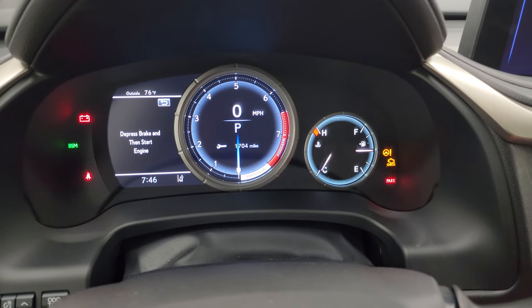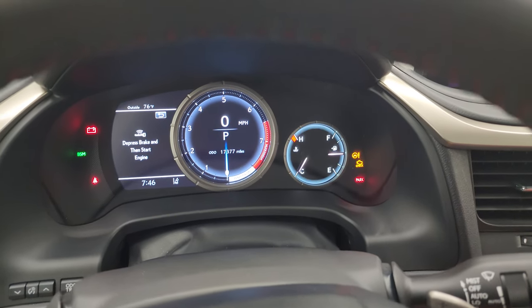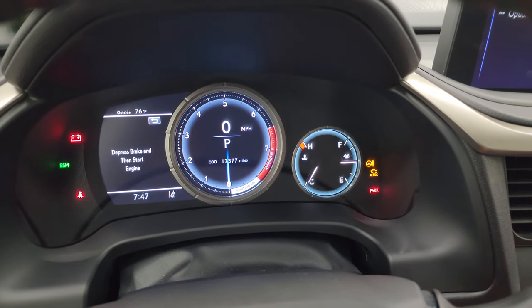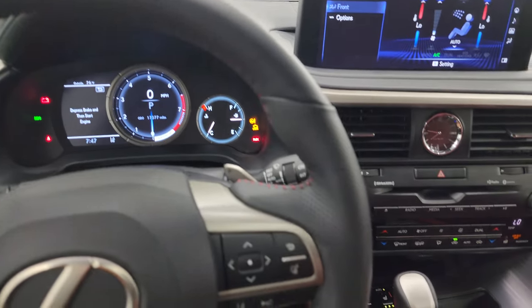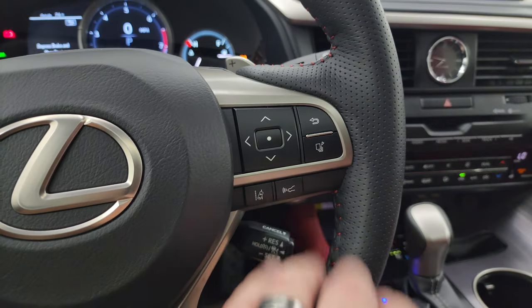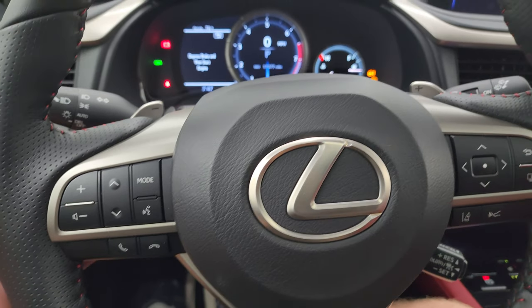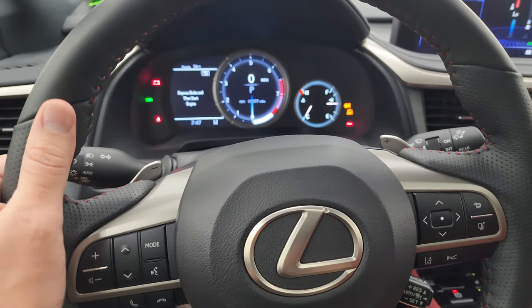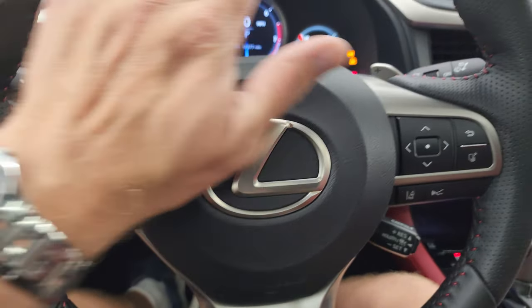You get the nice big instrument cluster with an outside temperature display. This vehicle has 17,377 miles on it. It has a digital speedometer and the instrument cluster is very clean. The leather-wrapped multi-function steering wheel includes cruise controls, forward collision warning controls, lane departure controls, information center controls, adaptive cruise control, and Bluetooth audio controls. On the left are paddle shifters and your normal cruise controls with thumb pads.